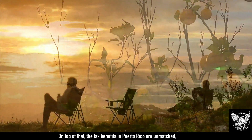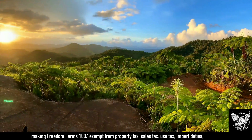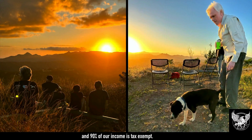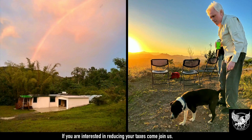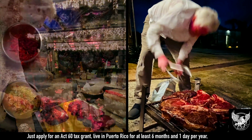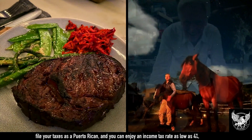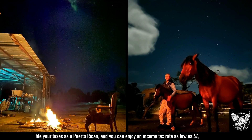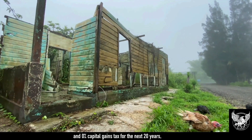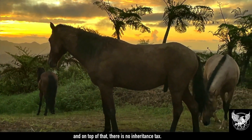On top of that, the tax benefits in Puerto Rico are unmatched, making Freedom Farms 100% exempt from property tax, sales tax, use tax, import duties, and 90% of our income is tax-exempt. Just apply for an Act 60 tax grant, live in Puerto Rico for at least six months and one day per year, file your taxes as a Puerto Rican, and you can enjoy an income tax rate as low as 4% and 0% capital gains tax for the next 20 years. And on top of that, there is no inheritance tax.